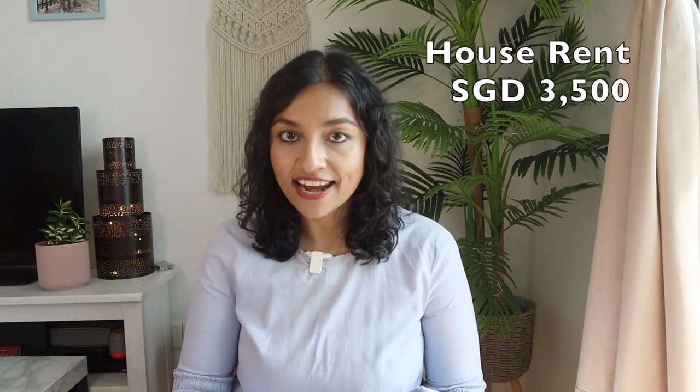The first and biggest expense is house rent. I pay SGD 3,500 per month for a centrally located apartment in River Valley, which is literally the center of the city. It's a two-bedroom apartment, and honestly this is on the lower side — we managed to get a good deal. You should assume around SGD 3,700 to 4,000 for this kind of location. Prices drop the further you go from the city center, and older condos are slightly cheaper too.